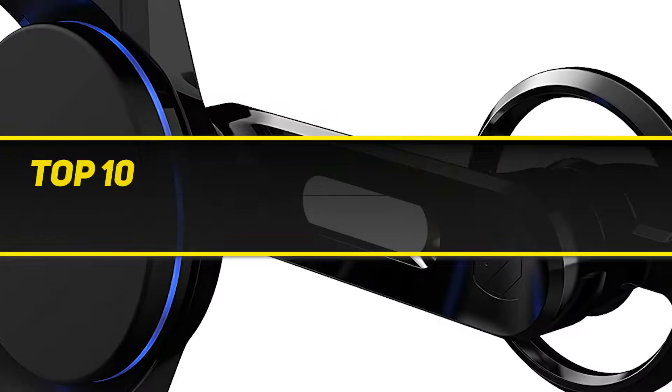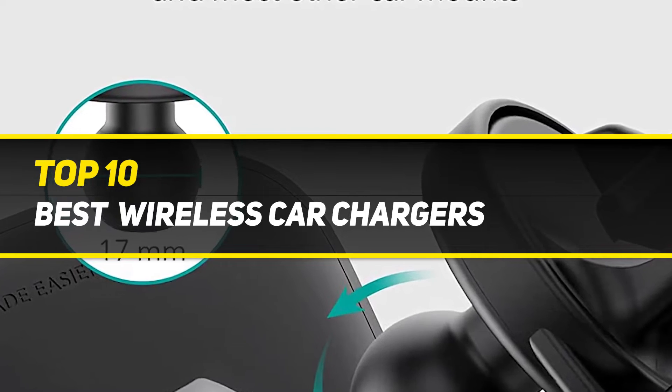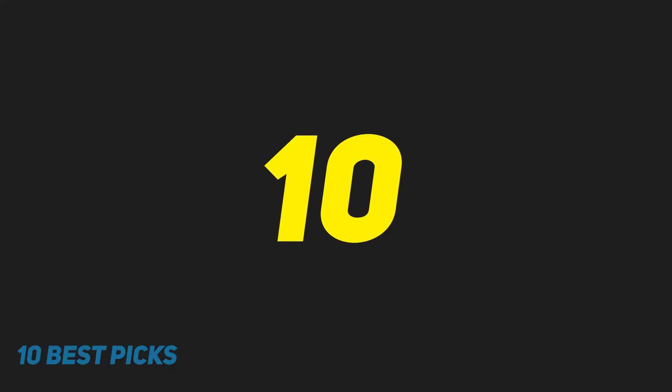10 Best Picks presents the Top 10 Best Wireless Car Chargers. Starting at number 10.